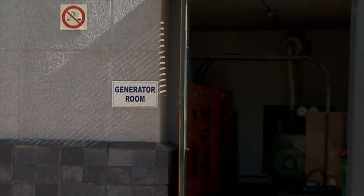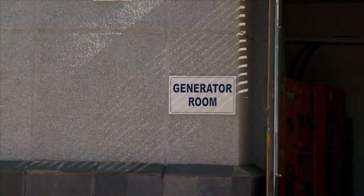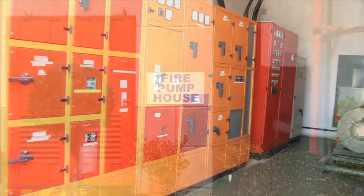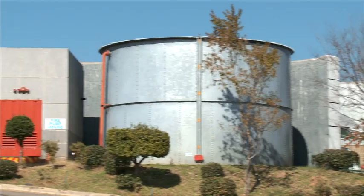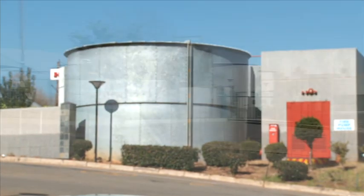Two important considerations are the on-site 1,000 kilovolt amp electricity supply to the warehouse, with 300 amps dedicated to the offices, with an on-site generator providing backup power in the case of electricity outages, and the on-site fire extinguisher system including approximately 200,000 liters of sprinkler water storage with high-volume pumps.